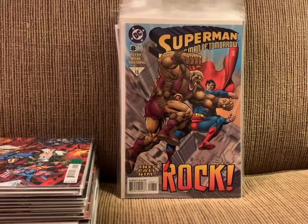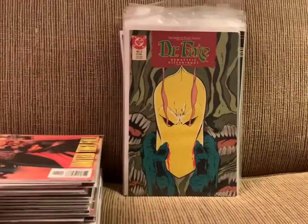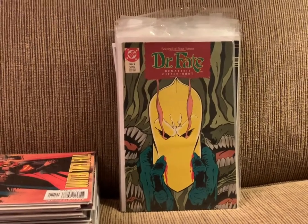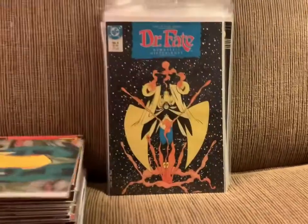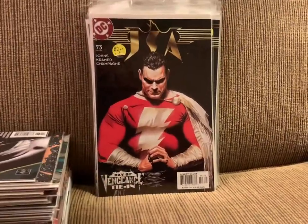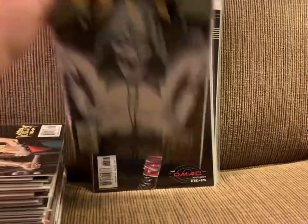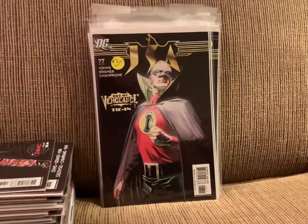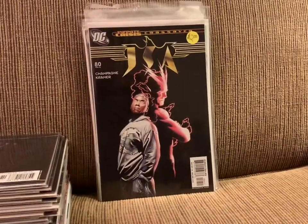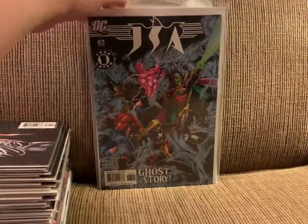Superman: The Man of Tomorrow number 8. JLA: Our Worlds at War number 1. From 1987, the Doctor Fate miniseries number 2 and 4. JSA 62, 73, 74, 75, 76, 77, 78, 79, 80, and 83. And with that, I believe I've read all the issues of that particular series.